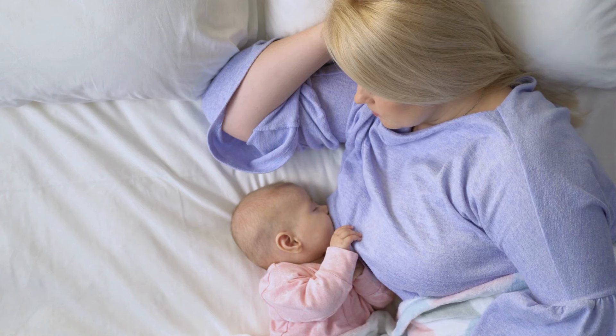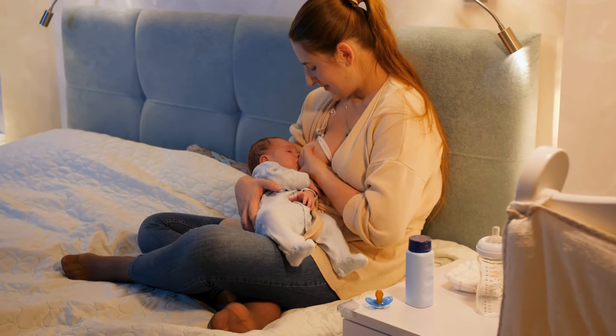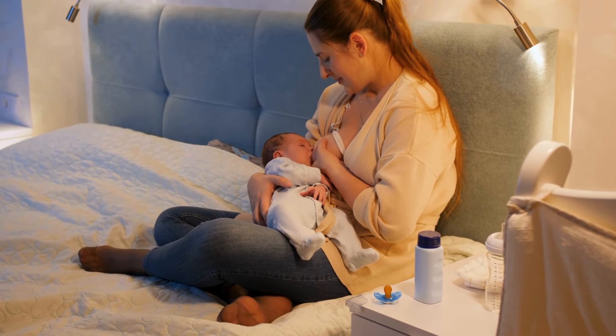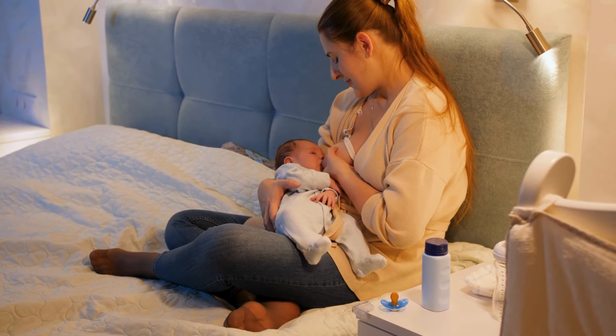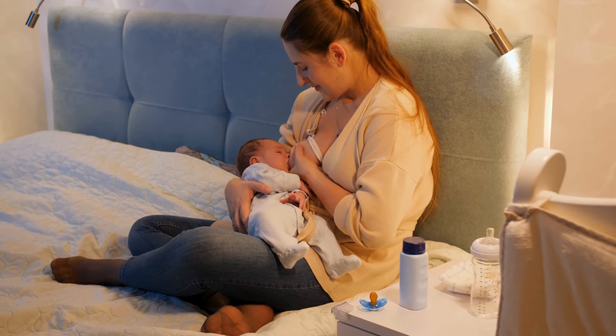Leaking breast milk can be challenging, but by incorporating these exercises into your daily routine, you can reduce leaks and feel more comfortable as you continue breastfeeding. Whether it's strengthening your chest muscles with a chest press, improving your posture, or practicing calming breathing exercises, these techniques can support your body's natural regulation of milk production.